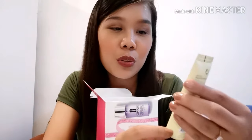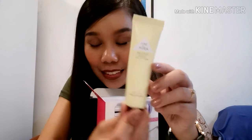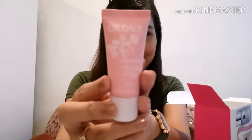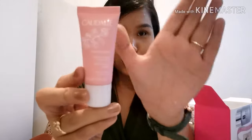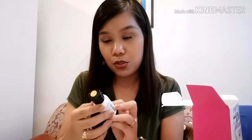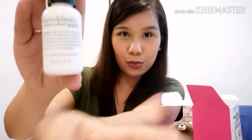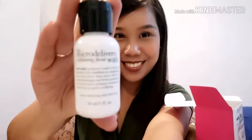This is Pure Aura 24K Gold Premium Peel-off Mask. The next is a Moisturizing Sorbet — I don't know what that is, so please comment down below. I'll put all the products in the description box. Micro Delivery Exfoliating Facial Wash — sorry, the camera won't focus.